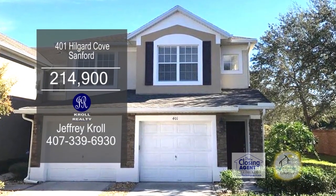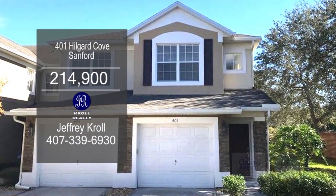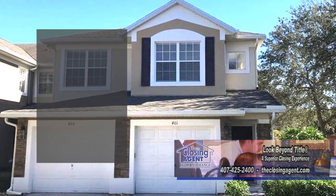This corner unit condominium is located in Sanford. Brand new laminate flooring can be found in the bedrooms and main areas.